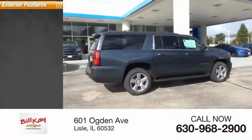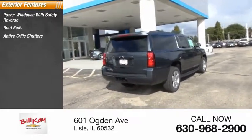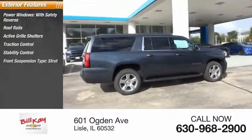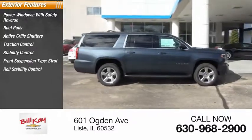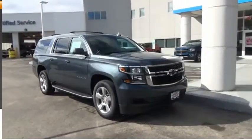Here are some of this vehicle's great options: power windows with safety reverse, roof rails, active grille shutters, traction control, stability control, front suspension type strut, roll stability control, auxiliary transmission fluid cooler, remote engine start, and power brakes.